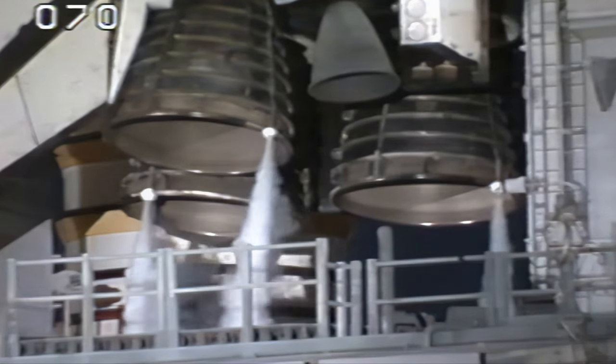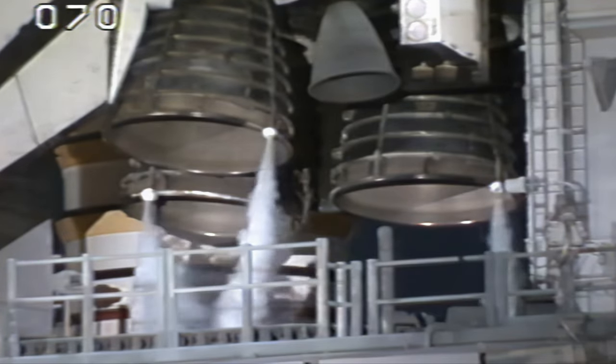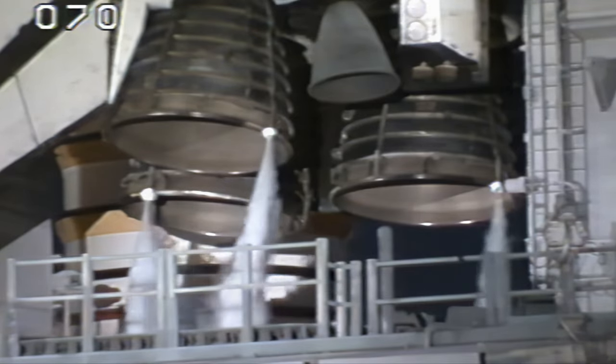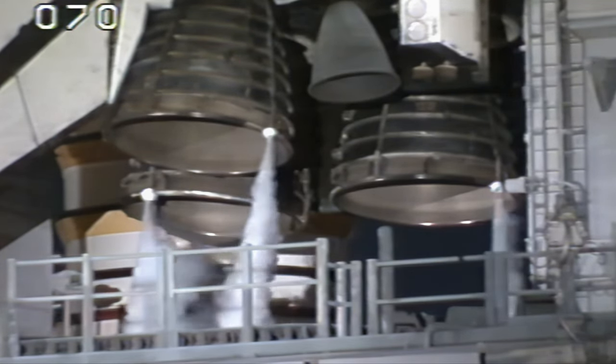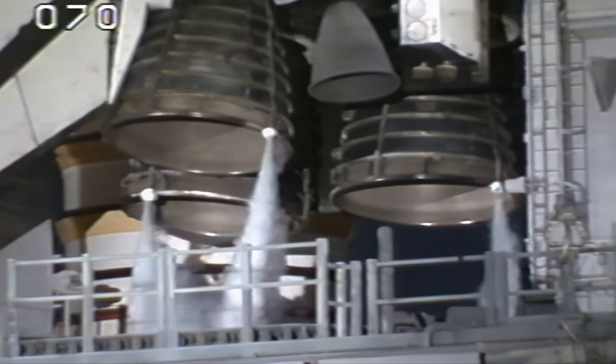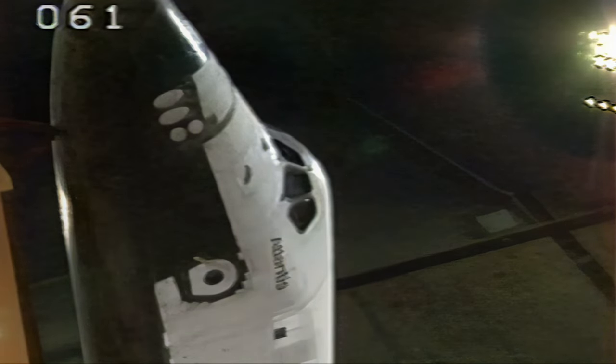T-minus one minute and counting. Solid rocket booster joint heater is now being turned off. Solid rocket booster flight data recorders are activated. Final check of the solid rocket booster steering commands now underway.